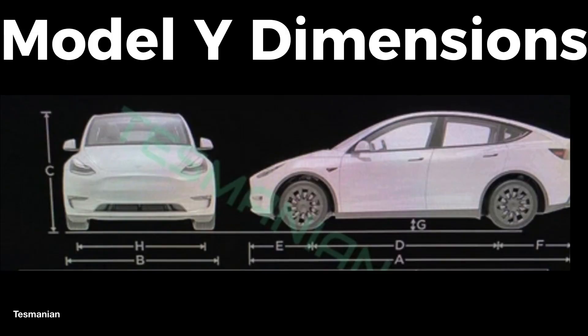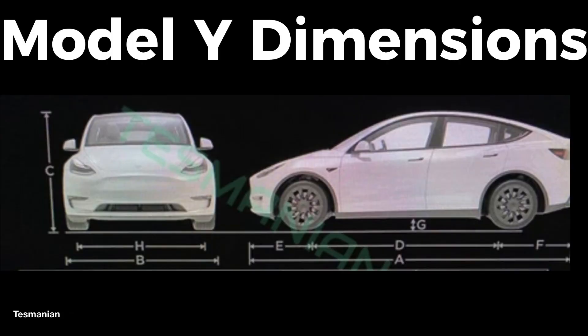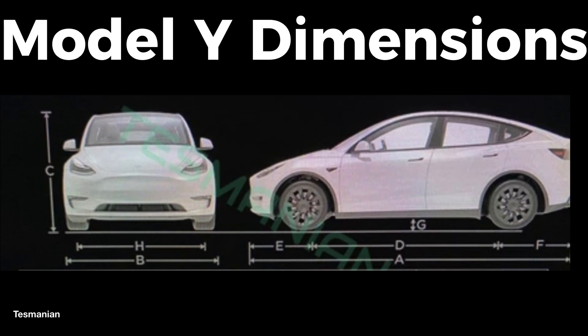Moving on to Dimension E, the front overhang will be 34.4 inches, or 847 millimeters. Dimension F, the rear overhang, will be 38.8 inches, or 986 millimeters. The ground clearance, which everybody has been speculating about, will sit at 6.6 inches, or 168 millimeters. Moving on to Dimension H, the track for both front and rear is 64.4 inches, or 1,636 millimeters.